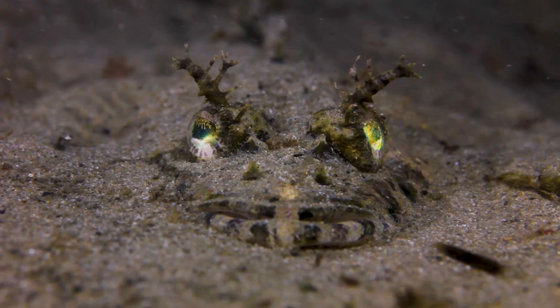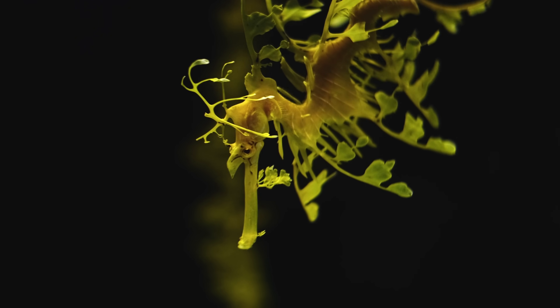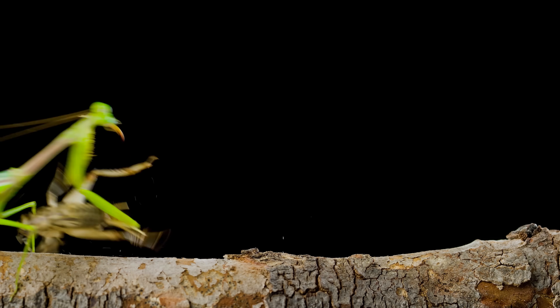Camouflage in nature is used to help prey avoid being eaten. In some cases, camouflage is also used by predators to get close to prey without being detected. This adaptation is a serious evolutionary flex. Camouflage tactics usually involve blending in seamlessly with the background, but for a creature as talented as a Mimic Octopus, the point of changing its appearance isn't to blend in.